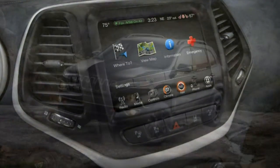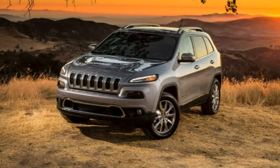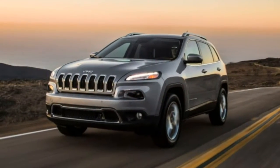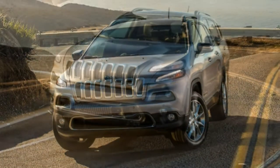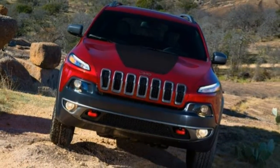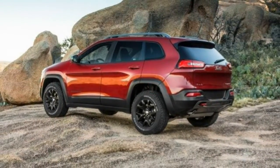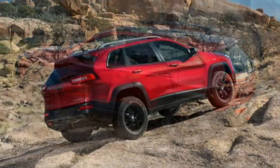The 2018 Jeep Cherokee is unique from the competitive small crossover segment because of its exceptional off-road ability. That's what Jeeps are recognized for, particularly Jeep's trail-rated Trailhawk trim. The Cherokee is designed for trails greater than any other rival. But most buyers are simply looking for a cozy vehicle to drive every day, and the Cherokee delivers on this front too.